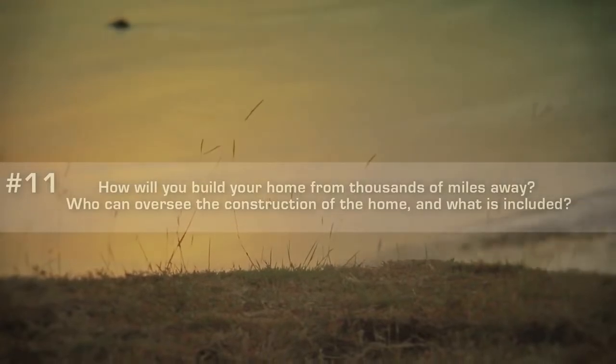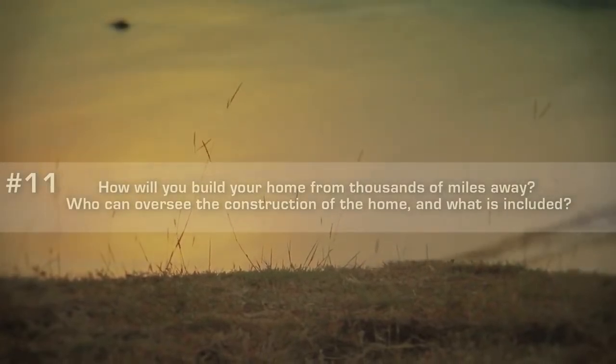One question we get a lot, especially at our Grand Pacifica project where we're building homes for people, is how can I oversee construction of a home from a thousand or two or three thousand miles away? That's a really good question. When we're buying property overseas, we have to look at the notion that we're probably not going to be there when it's being built, so what protections are in place to verify that the plans and designs I've agreed to are being met in accordance with my wishes?